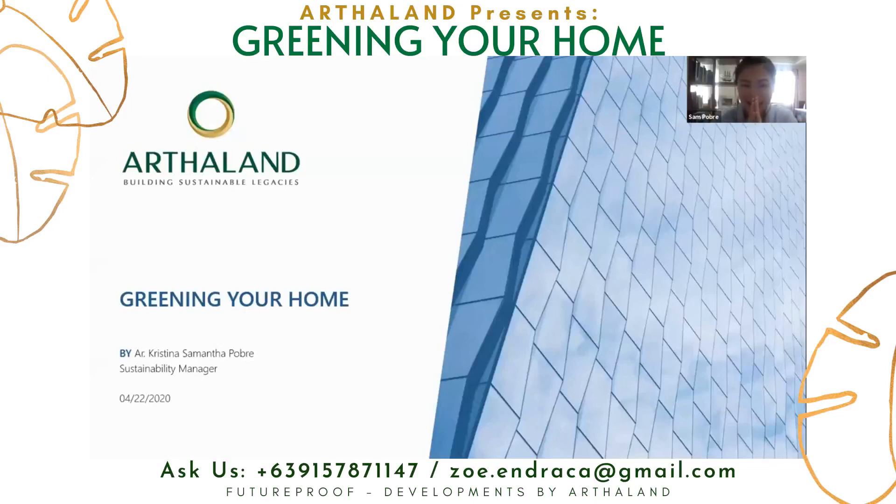Good afternoon everyone. My name is Sam and I am an architect by trade and a sustainability manager at Arthaland. What I do for the company is ensure that our projects are able to go for green building certification. Today I'm going to share with you a few of the things that we do in our residential projects.